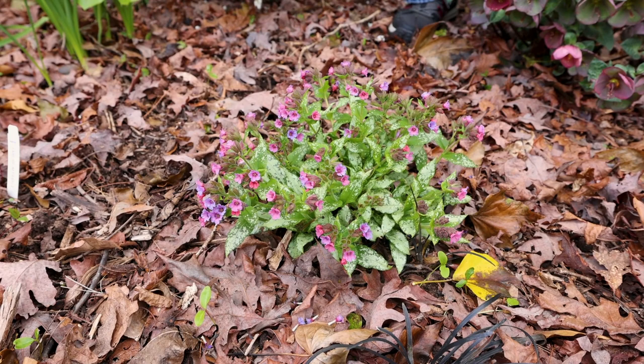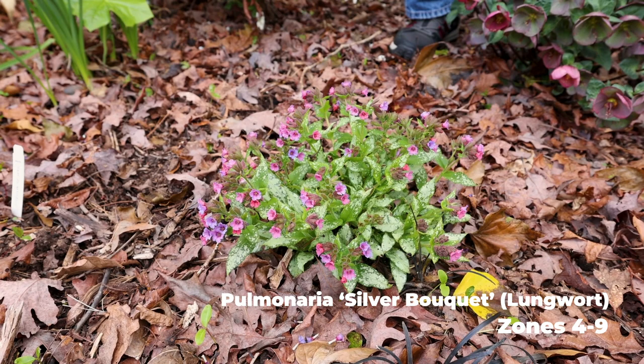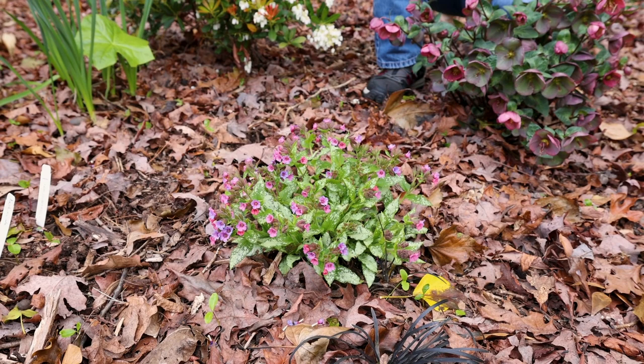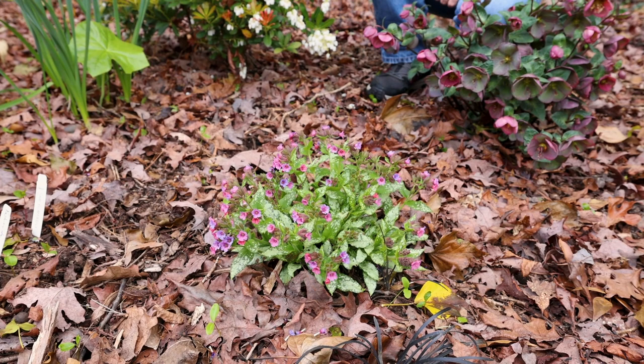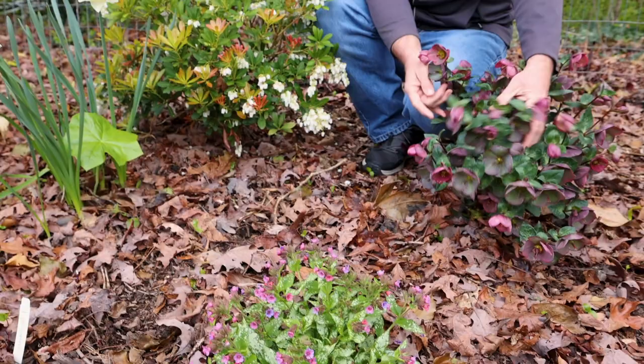This pulmonaria or lungwort is called Spring Bouquet. I showed this one a couple weeks ago but wanted to show it again — it's probably doubled in size during that period of time and is just blooming like mad. It's got purple and pink flowers on the same plant, plus variegated foliage even after it's finished flowering. That one will retreat a bit during the summertime, so it'll look great throughout the spring and then just kind of fade back into the background. We're also not talking about the hellebores in this video — we have lots flowering, but I included them all in a video a couple of weeks ago.